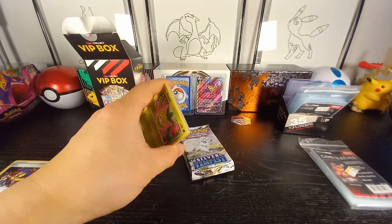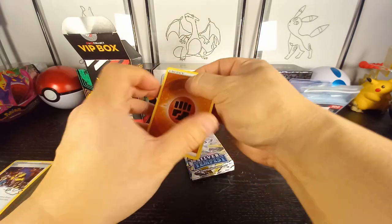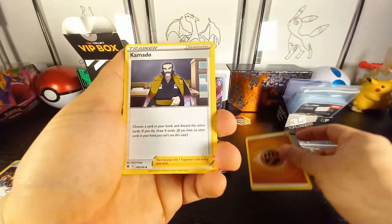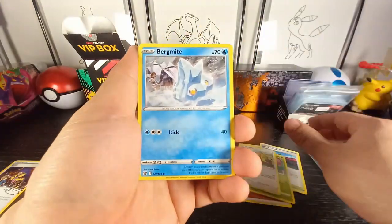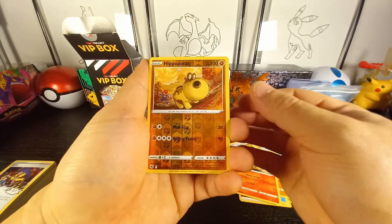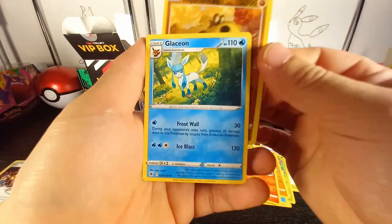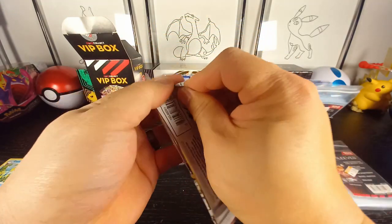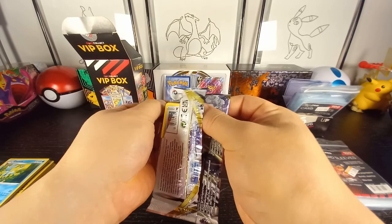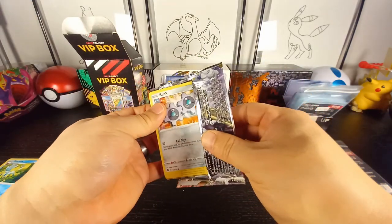Still missing that really awesome alt art Champ card — very gorgeous. Let's see how we do on this Astro Radiance pack. Cyndaquil, Hippopotas, and in the back we have a Glaceon non-holo. Another shot at Silver Tempest — Lugia, please come to me.